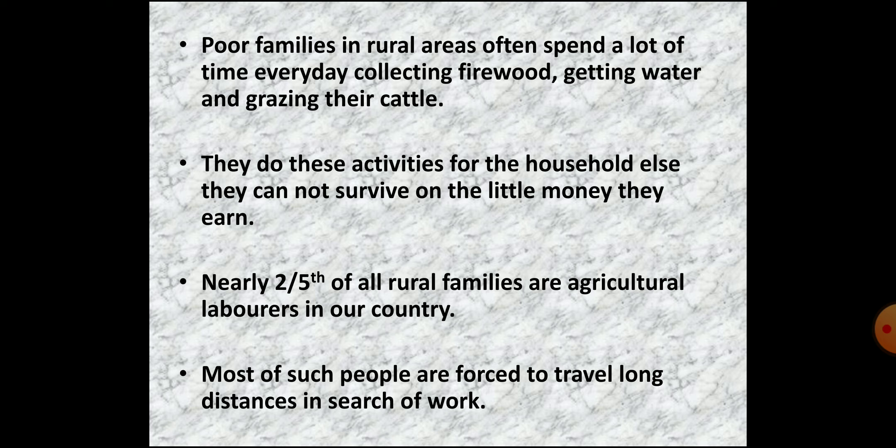These families have to spend a lot of time collecting firewood, fetching water, and grazing their cattle, without earning money for such activities — yet they must do them to survive. Out of all rural families in our country, around two-fifths are agricultural laborers. Among them, some have small plots of land while others are landless. Since they cannot get work throughout the year, they are forced to travel to distant places to search for work, and this migration occurs during a particular season.